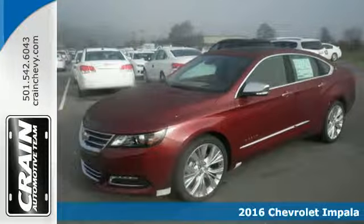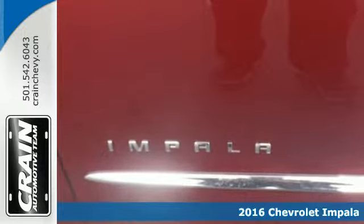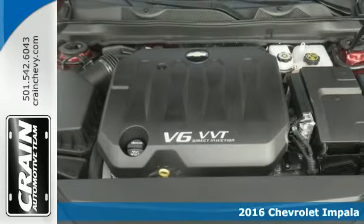Here's a 2016 Chevrolet Impala. The exterior is akin to an athlete in a well-tailored suit — perfect lines that show off the strength beneath.